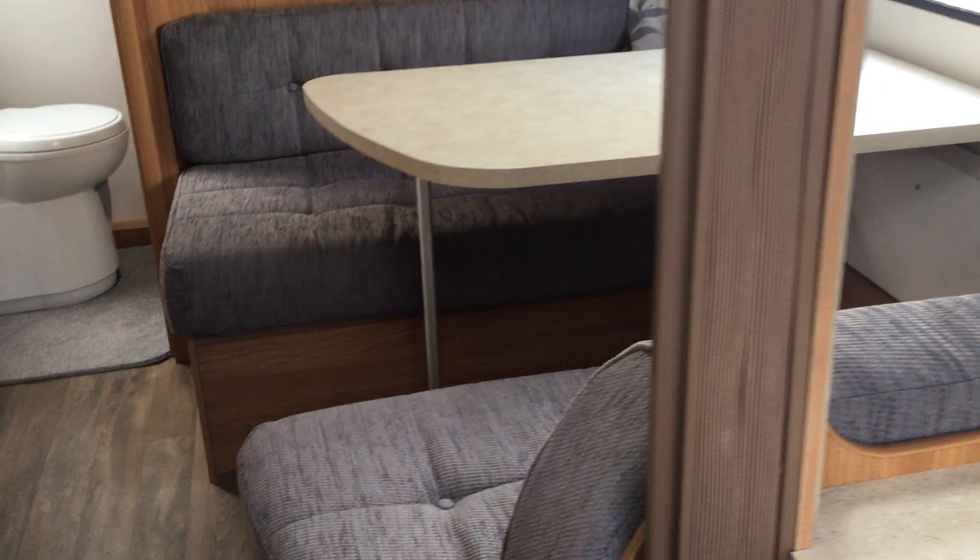As you go towards the rear you've got quite a nice dinette area — seats four and makes a huge double bed, so lots of entertaining space in here. There's storage above and a wardrobe on the left which is floor to ceiling.